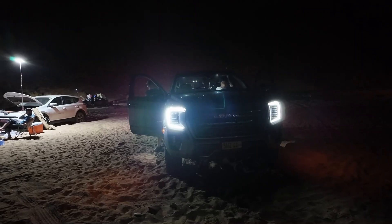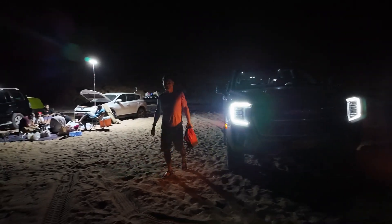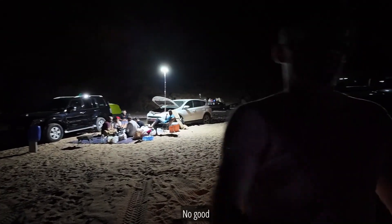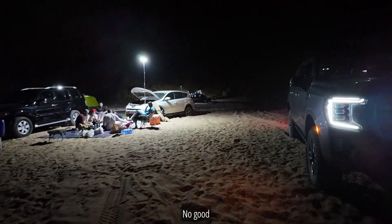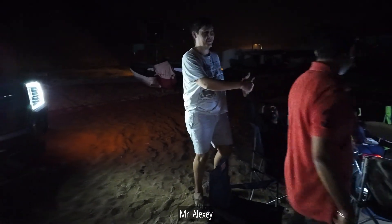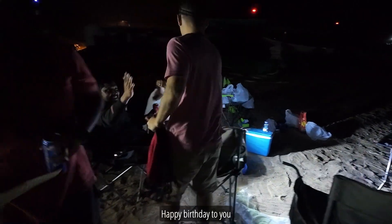Finally! Welcome, guys. Mr Alexei, how are you, mate? Good? All good. Happy new year, happy birthday, happy birthday to you. Are you ready for diving now?